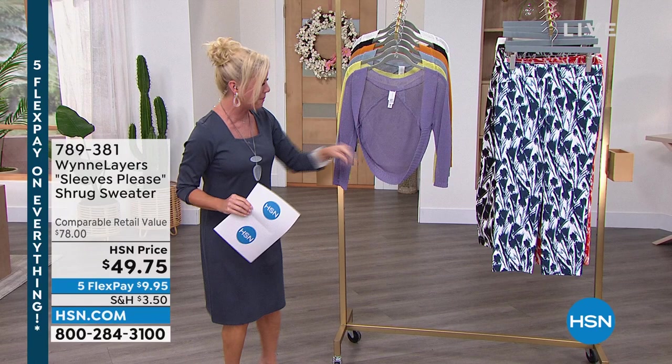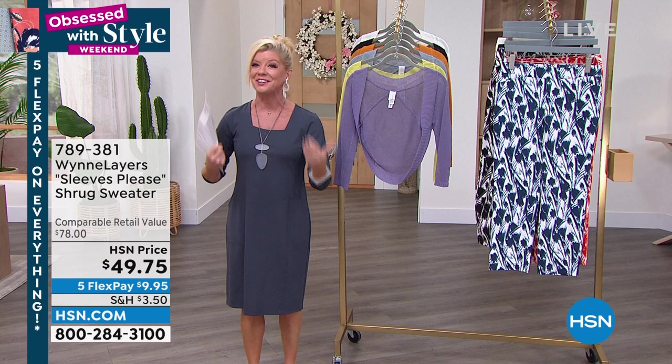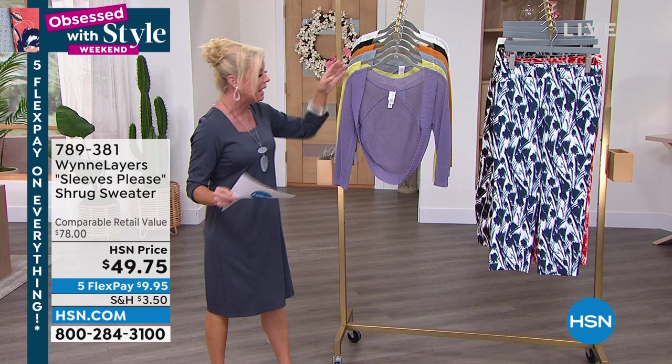It is that perfect layering piece — even the name: 'Sleeves Please.' When you're wearing your tank or anything, a little maxi tank dress, whatever it could be — your arms are showing. You want something to cover your arms, or just for that little extra layer and warmth. Really, really pretty color choices here.